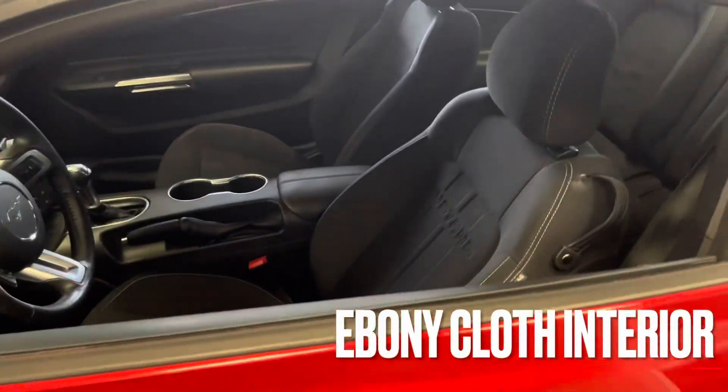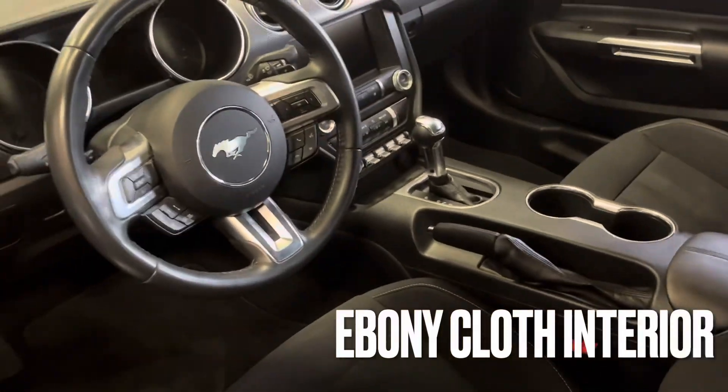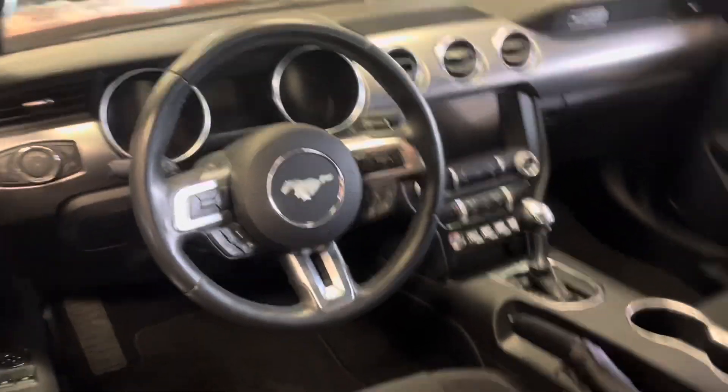This one's a bit more basic, but still a 5-liter GT — just an automatic with a cloth interior.